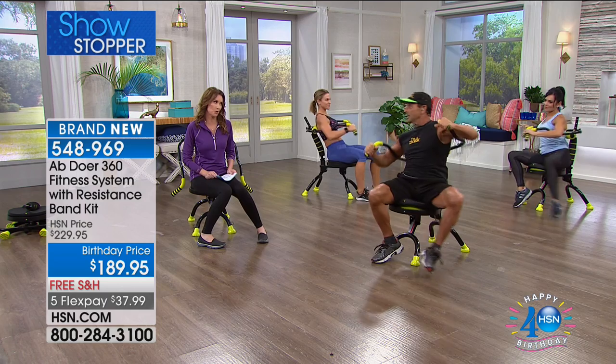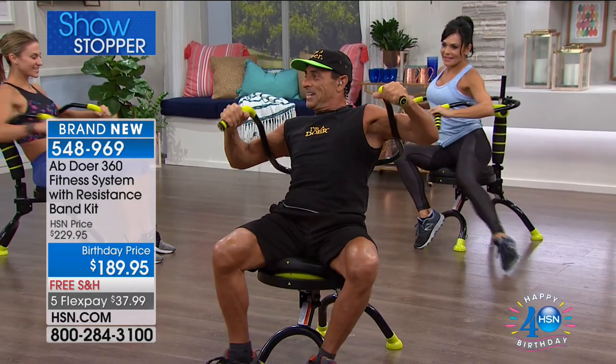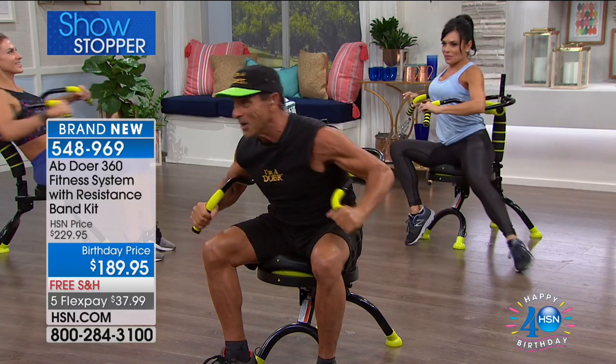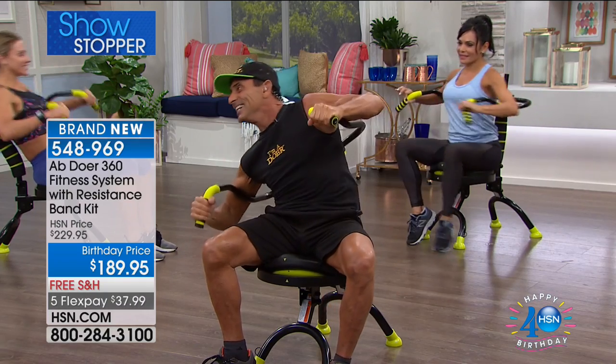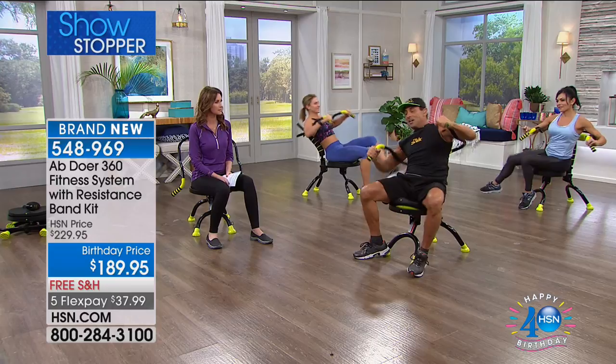A little birdie told me — I'm going to out you on national TV — that you are 62. Is that even possible? Well, I'll be 62 in October, so I'm getting there. But does it work? Do you have the abs of a 61-year-old? For sure.